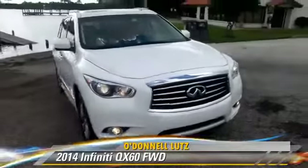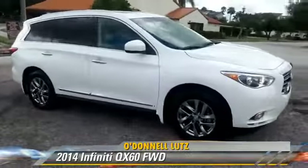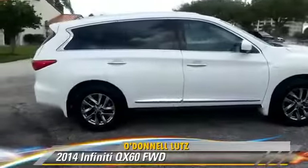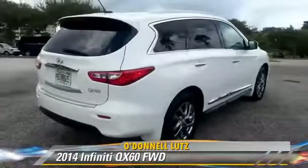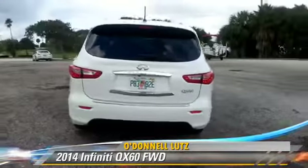Powered by a 3.5 liter V6 engine with an automatic transmission, this vehicle, with fewer than 15,000 miles on the odometer, is well equipped. This Infiniti features third-row seating, Bluetooth wireless, and backup camera.